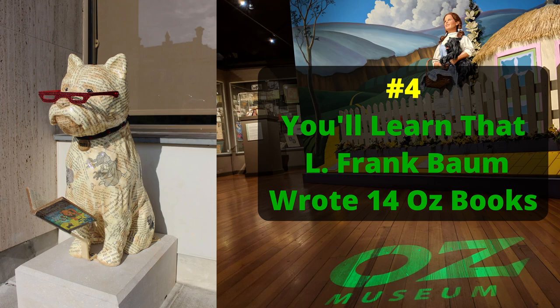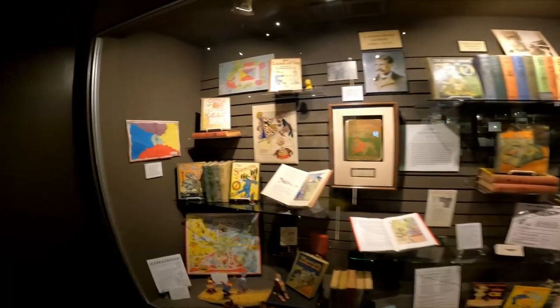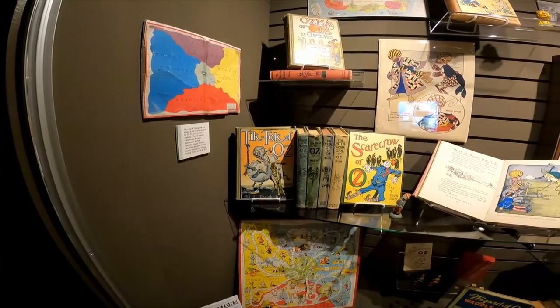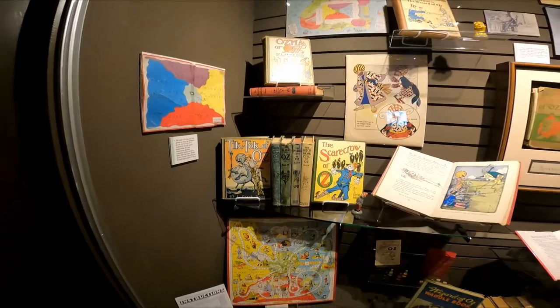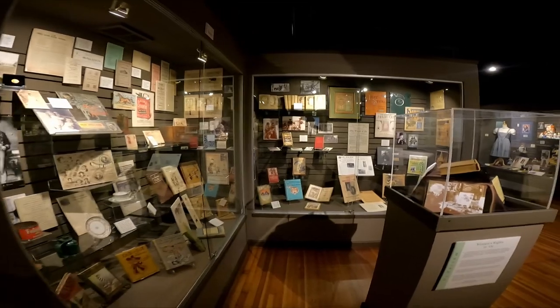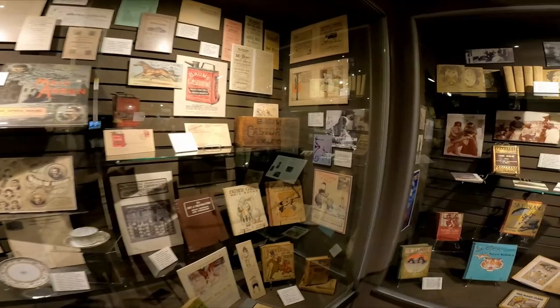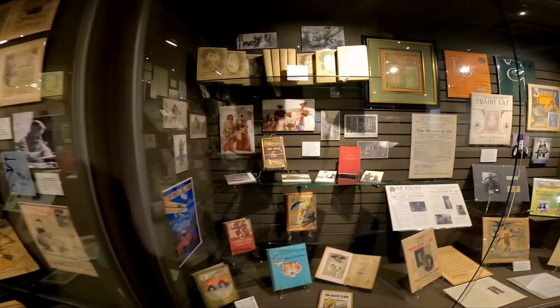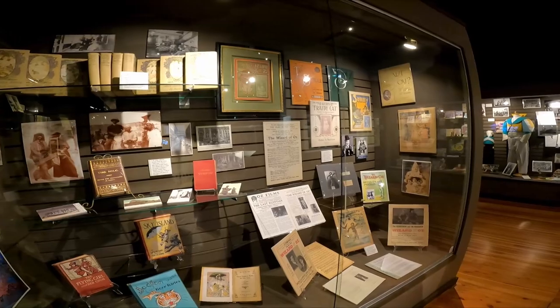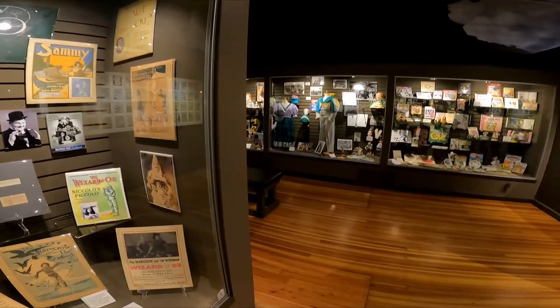Number four: you will learn that L. Frank Baum wrote 14 Oz books — Tick-Tock of Oz and more. The story of the Wizard of Oz was actually stories he told his children when he was putting them to bed at night. His mother-in-law listened and told him he was crazy if he didn't write them down. So he did, and the rest is history.